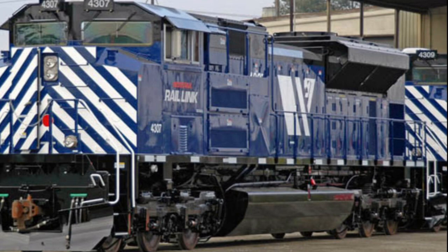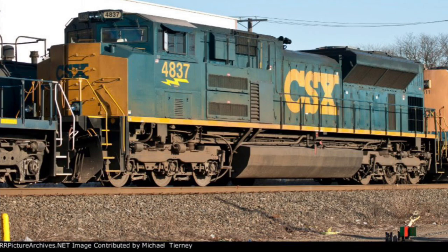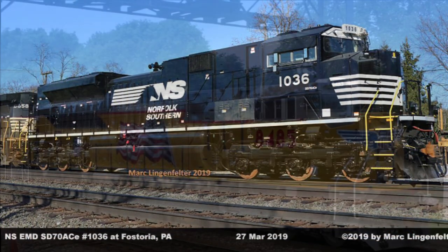These include, but are not limited to, the Montana Rail Link, CSX, Norfolk Southern, and Union Pacific.